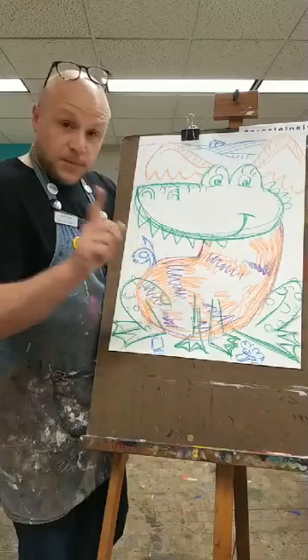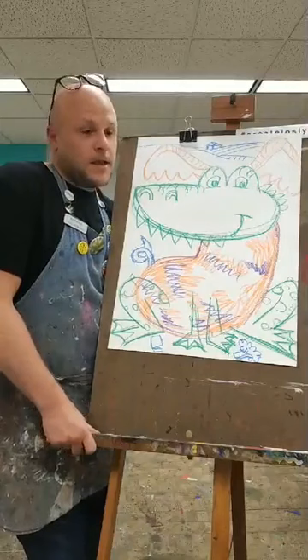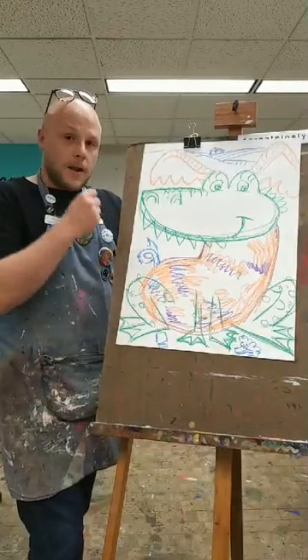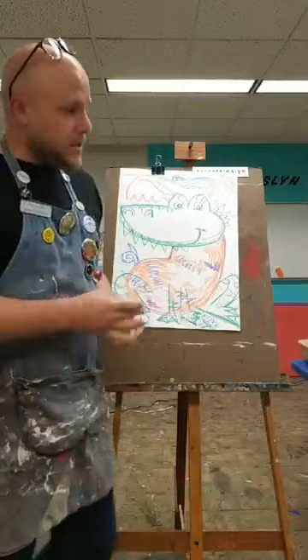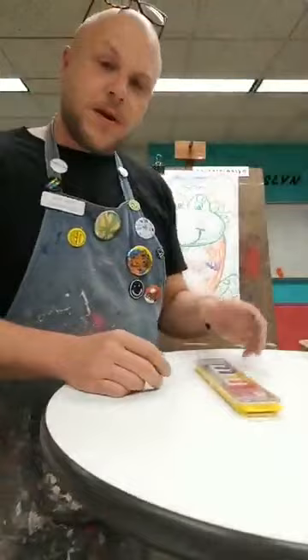Put your drawing tool down and let's get ready to add some color and pattern using our watercolor paint. I'm going to put my crayons to the side and pull out our watercolor paint. Now if you don't have watercolor paint, remember you can add color by continuing to use your crayons, colored pencils, or markers. But let's practice with some paint.